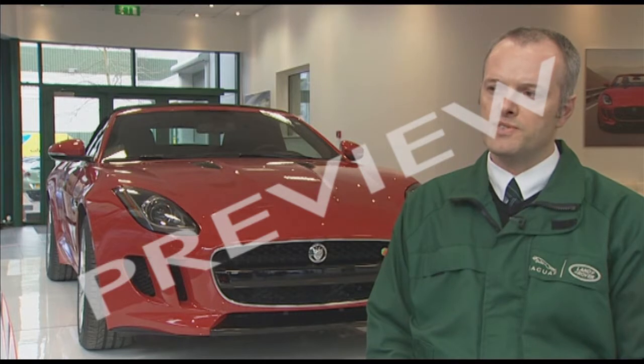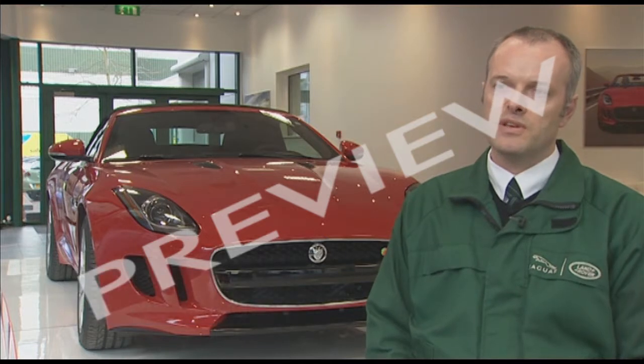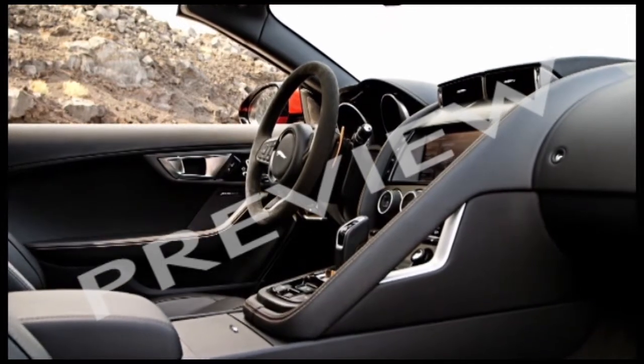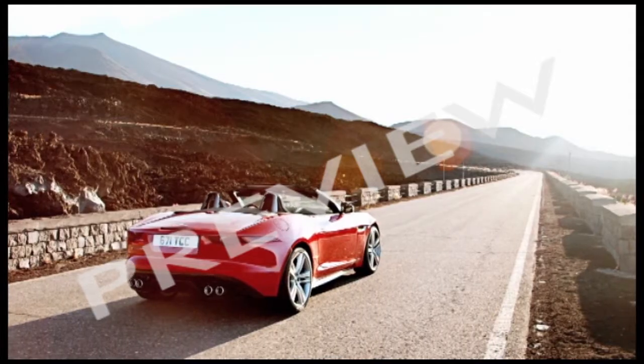Jaguar was established here in 1980, producing the XJ, the XF, the XF Sportbrake, and the XK models. And more recently, we have started production of the all-new F-Type, which very much sees us returning to our racing heritage with the two-seater sports car.